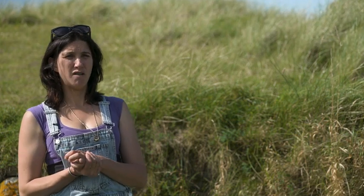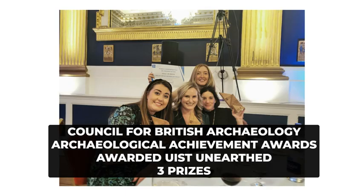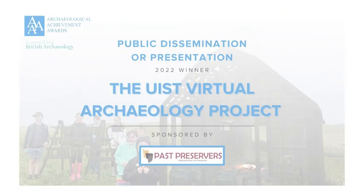We've shown that proof of concept. We're breaking new ground. We see this as the beginning of ways in which we can interpret our archaeology and the Hebrides. We've got a huge amount of evidence behind us which shows just how transformative this project has been.